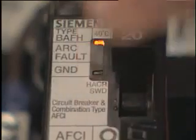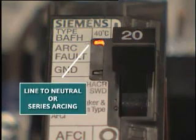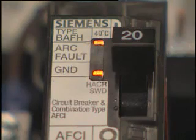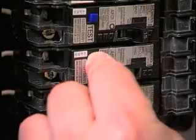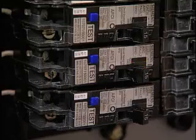Here's how the electronic trip indicator works. One LED will be illuminated if the last trip was a result of line-to-neutral or series arcing. Two LEDs will be illuminated if the last trip was a result of an arcing fault to ground. No indication will be displayed if the AFCI trips as a result of a short circuit or over current condition.